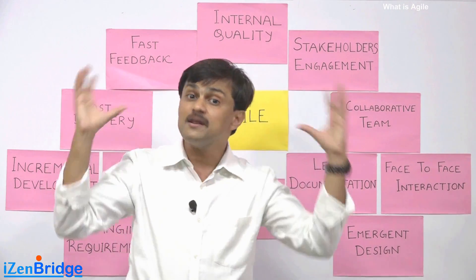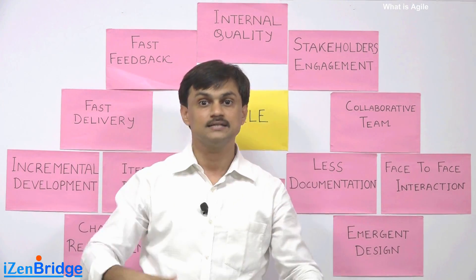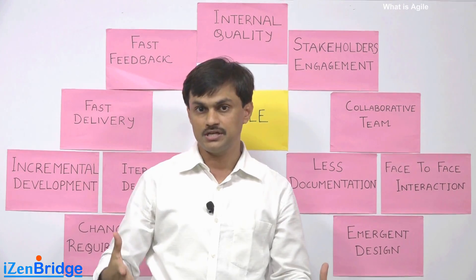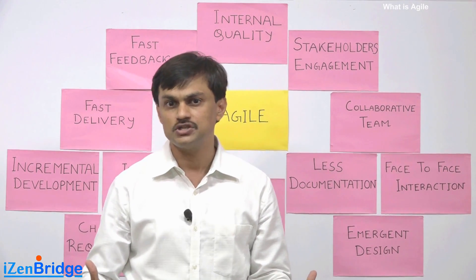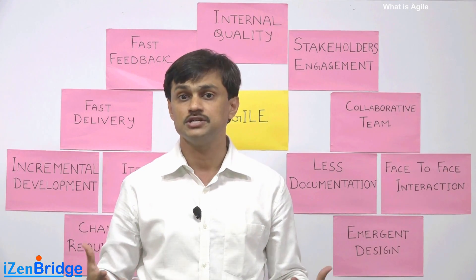By making the team environment-aware and making processes flexible enough to cater to business and stakeholder needs — that is what agility is all about. That is what business value generation through agility is all about.